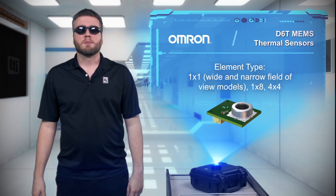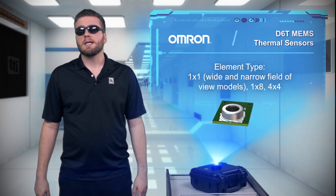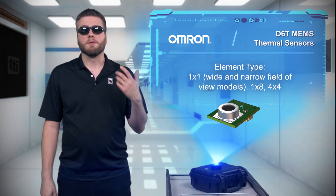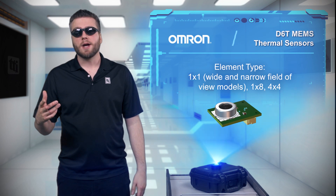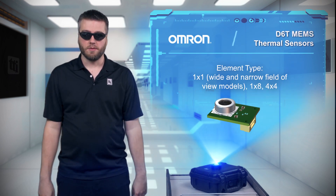Omron's solution is to provide true presence detection with their D6T MEMS thermal sensors. The D6T is available in multiple configurations including a 4x4 array, 1x8 array, single element with narrow field of view, and single element with wide field of view.